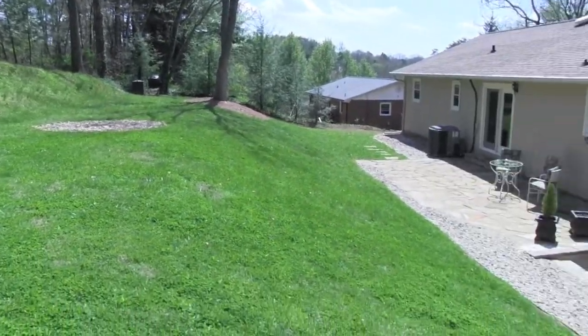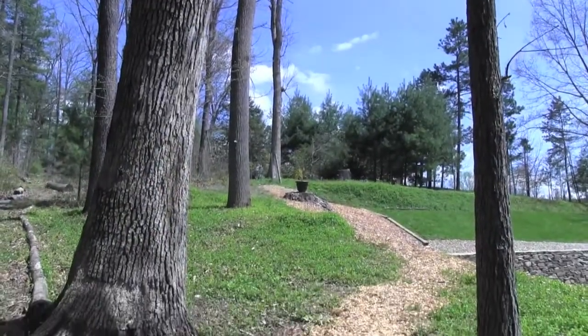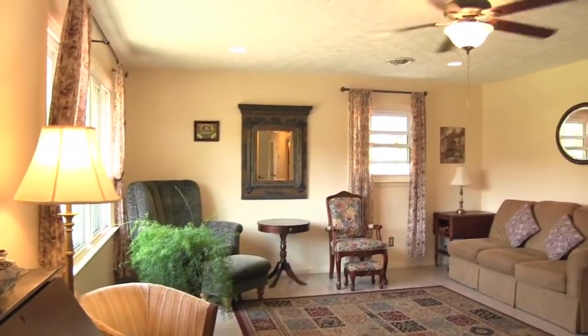Enjoy the close proximity to Hall Creek Elementary, the Blue Ridge Parkway, and downtown Asheville. You'll love all this beautiful home has to offer.